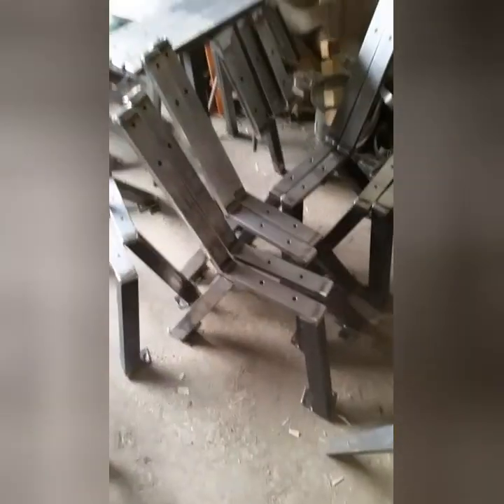Somebody's coming from Vita to pick up those awards in a minute. You can see here — I've got my work cut out for me. Those are just tacked together, and that's what we'll spend the day welding out.